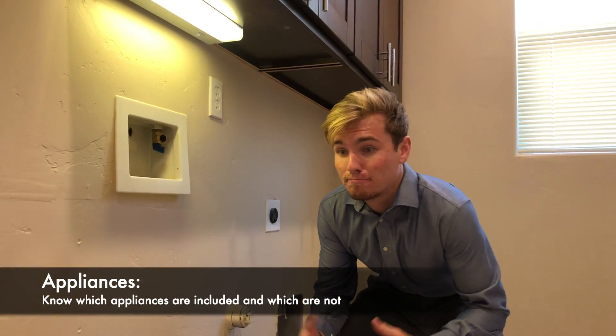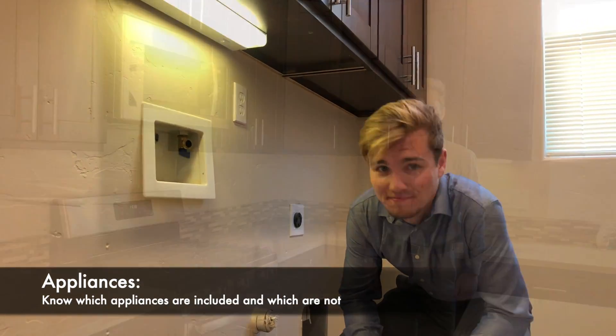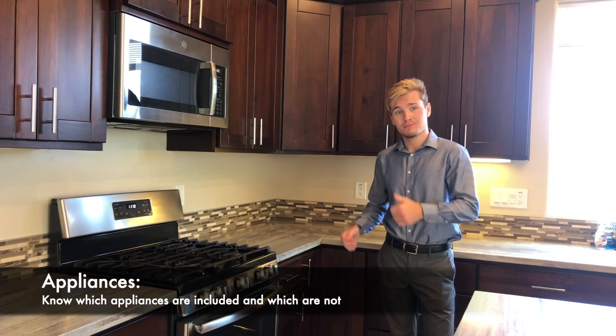It is also important to know which appliances are included and which aren't before the viewer arrives. This way you don't give out any misinformation.